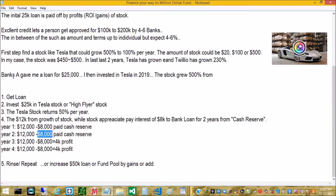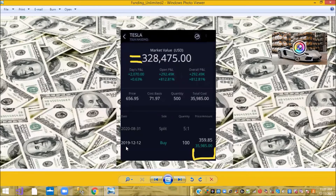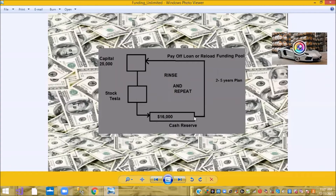As an example: a bank gave me a loan for $25,000 and I invested back in 2019. The stock grew over 500%. I invested over $35,000, and within the last three years since 2020 the stock split on August 31st, 2020, and today the stock is worth over $328,000. Some days it pays as well as $2,000, so you could pay off the loan or refund the funding pool easily.